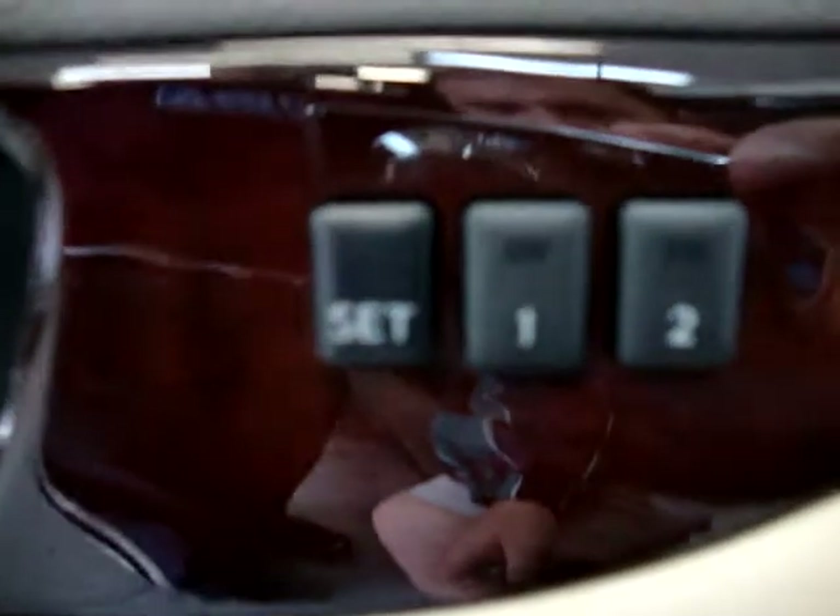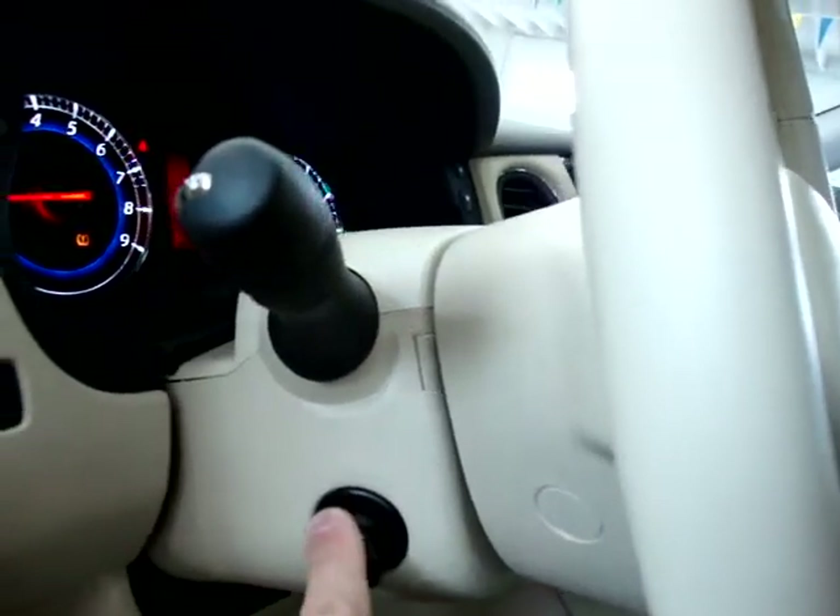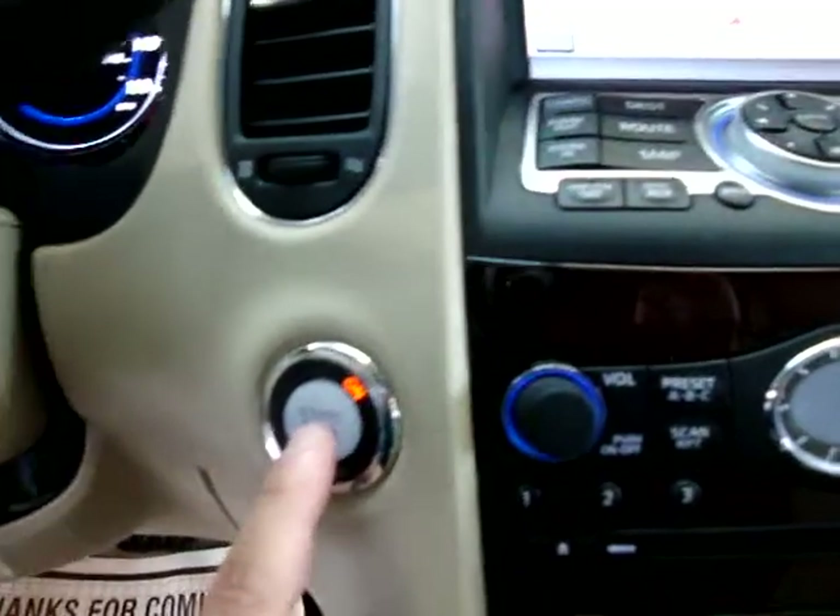It's got memory seats — let's say, for the husband and the wife. It's got a power telescopic steering wheel. Here's your push button start. It senses the key that's in your hand or in your pocket.